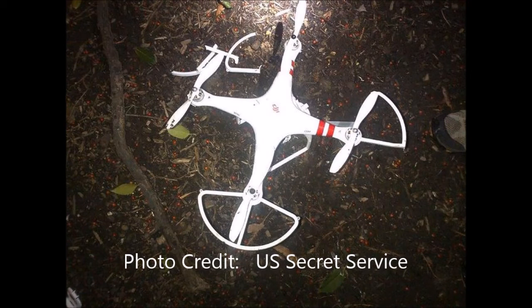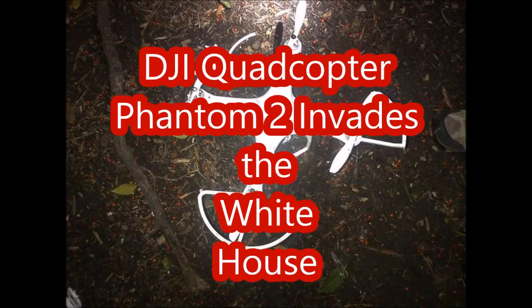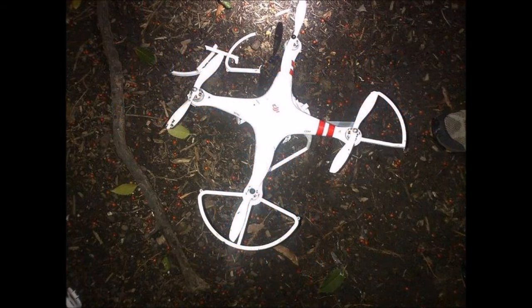At 3 a.m. on a cold January morning, a quadcopter invaded the grounds of the White House, undetected by systems designed to protect the President and the First Family. The Secret Service admits that this quadcopter was undetected by their radar.